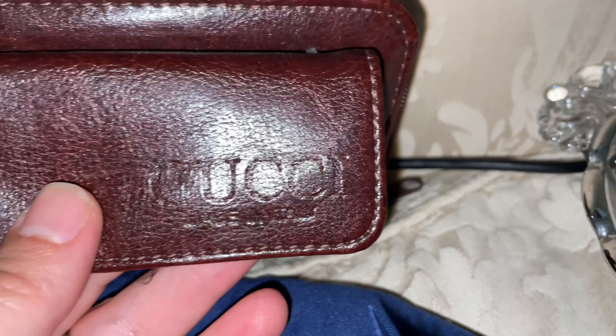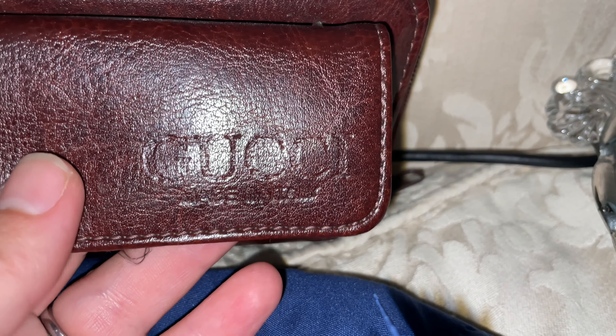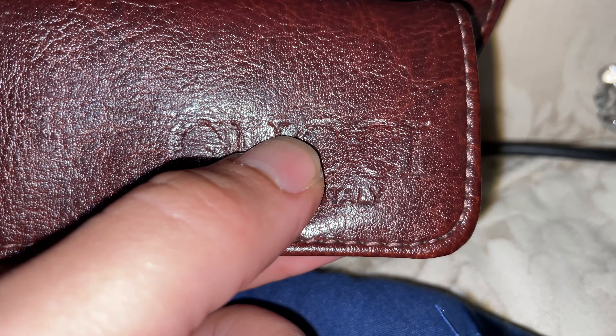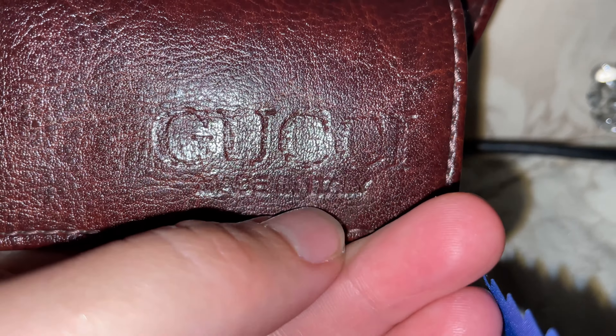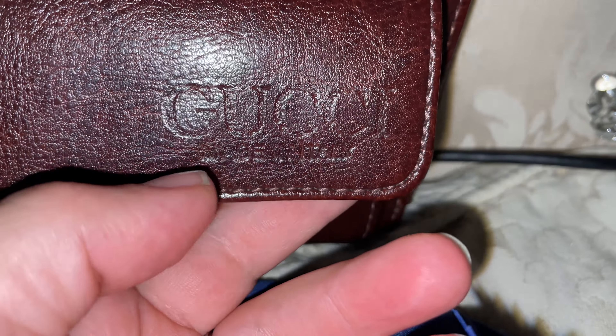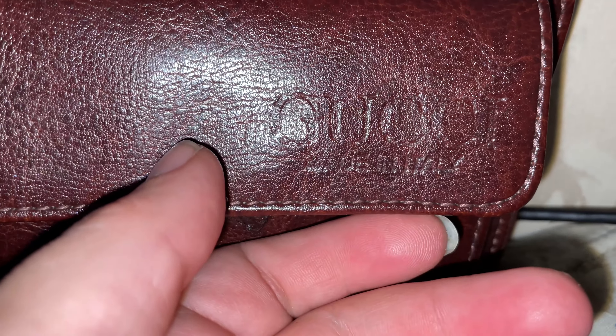I don't think Gucci would have had its wording crooked, because if you look right there, that's not in alignment with the C's. Gucci would have wanted their logo in perfect alignment on their bags.